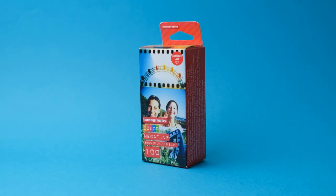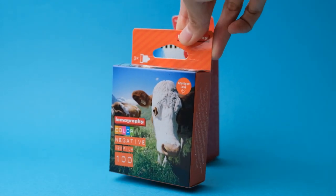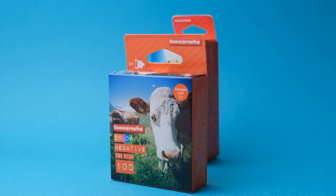So yeah, if you're like me and you prefer vibrant colors to muted tones, then you'll probably enjoy this film stock as well. By the way, the photos that I've been showing so far were all taken with a 35mm version of the film, but Lomo 100 is also available in 120 medium format film. And here are some older photos that I took in that format.